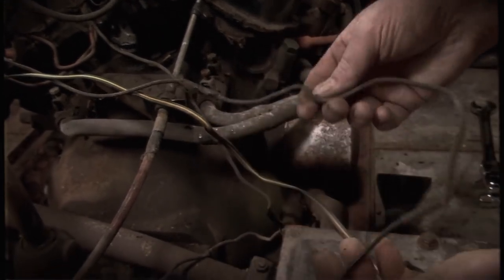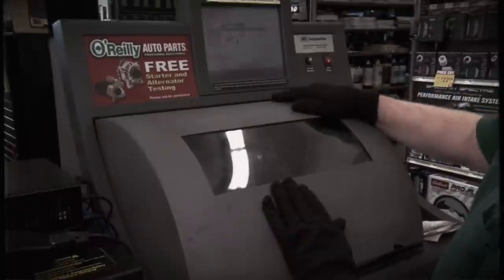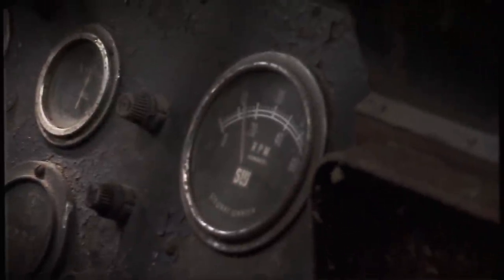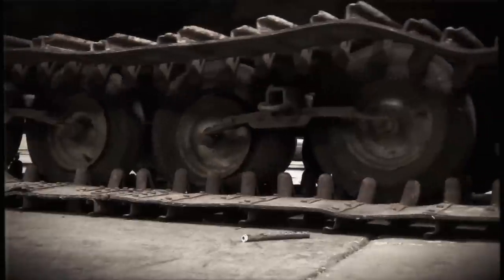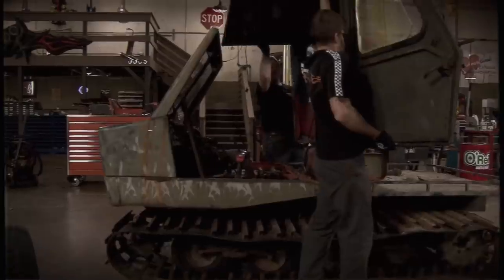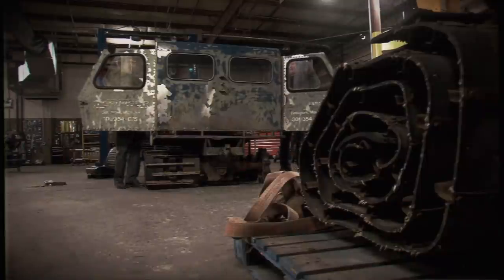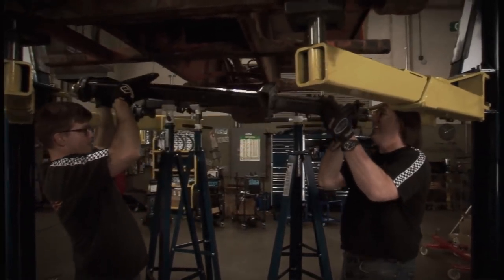We noticed bare wire coming right off the coil — that would have caused some issues. With a turn of the key, the little Ford V4 engine roared to life. RPM gauge working, oil pressure at 30 pounds. Once we knew the engine was in good shape, we laid out our plans for the body, which included a custom bed and a newer suspension system.